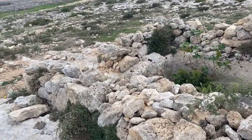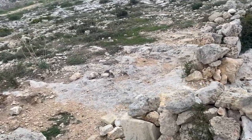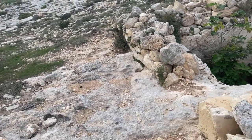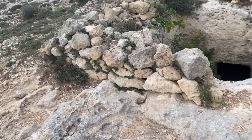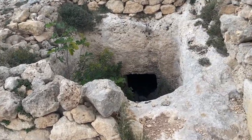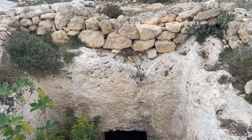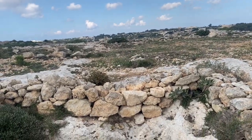This is a Punic shaft tomb that interrupts the cart ruts. It's been seen as evidence that the cart ruts are pre-Punic, so Bronze Age. However, the local professor Anthony Bonanno has argued that this doesn't necessarily make the cart ruts pre-Punic — they may just date to an older time within the Punic period than when the shaft tomb was carved.